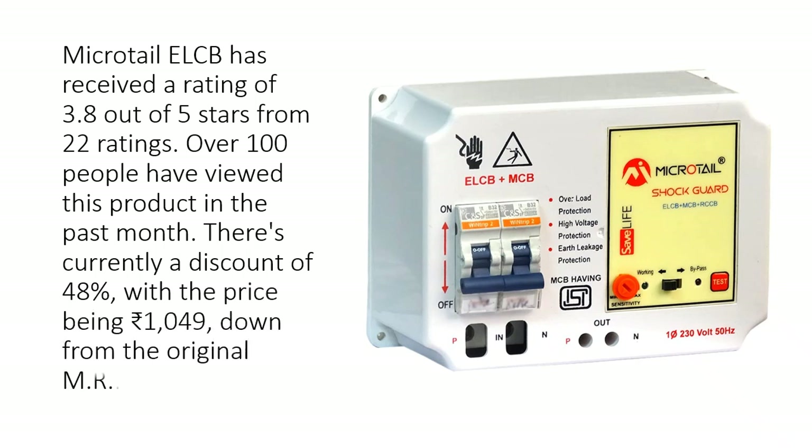The Microtel ELCB has received a rating of 3.8 out of 5 stars from 22 ratings. Over 100 people have viewed this product in the past month. There is currently a discount of 48%, with the price being Rs. 1,049, down from the original MRP of Rs. 1,999.